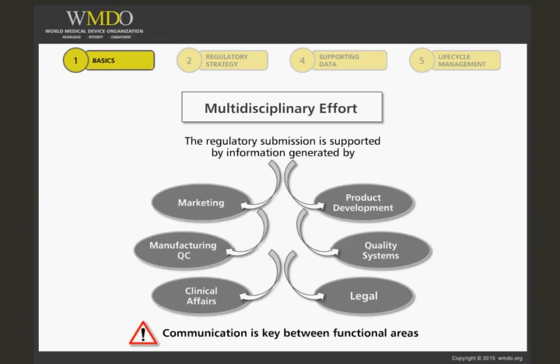Communication is key between the cross-functional disciplines when new products are being developed, and equally so when changes to an approved product are anticipated.